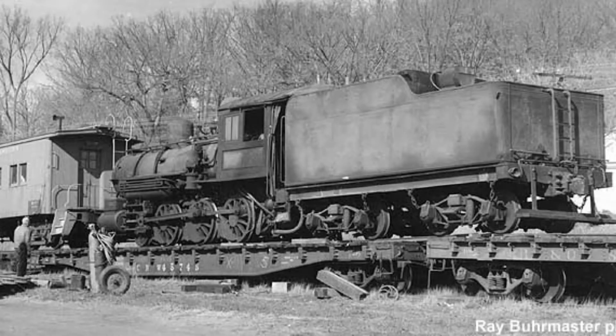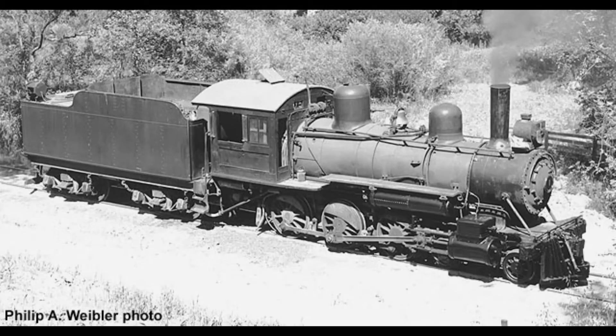Subsequently, No. 1 was purchased by a group from the Mid-Continent Railway Museum, and it arrived in North Freedom, Wisconsin on two flat cars in October 1965.